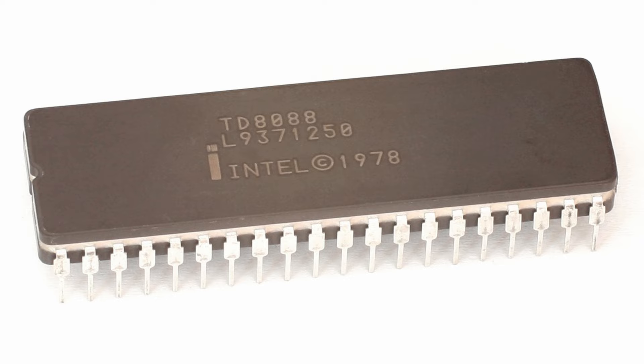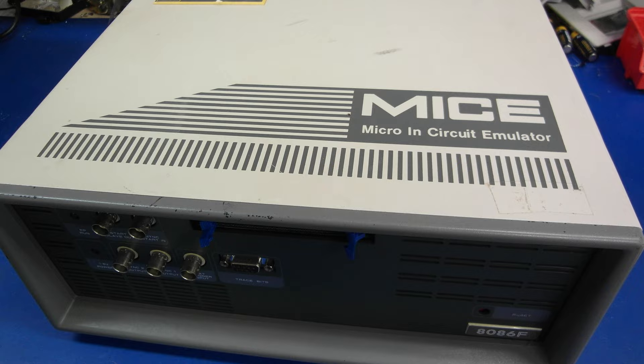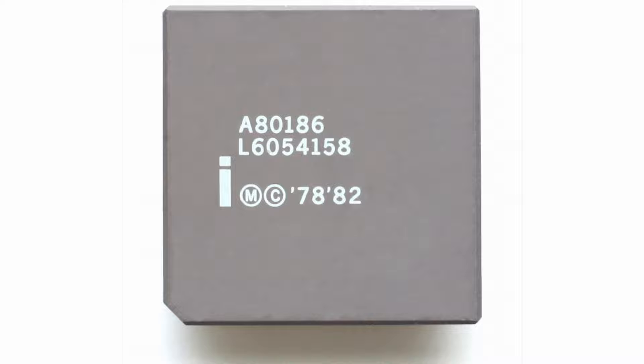Now, in its defense, the 186 isn't a bad chip — it was just the wrong chip for the job. It was actually very popular as an integrated component for its intended use, as an all-in-one chip for embedded systems. In fact, Intel would continue producing the 186 all the way up to September 2007 — a full 25 years after it was released.